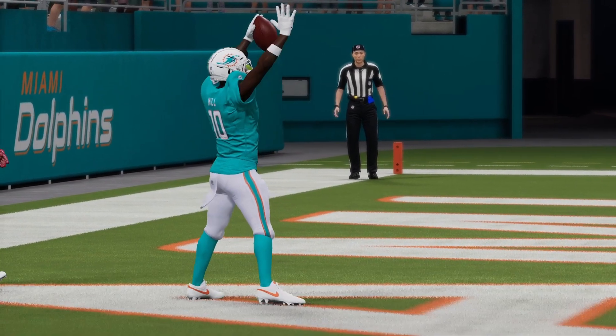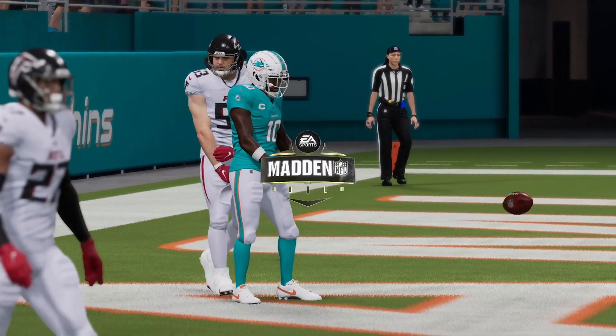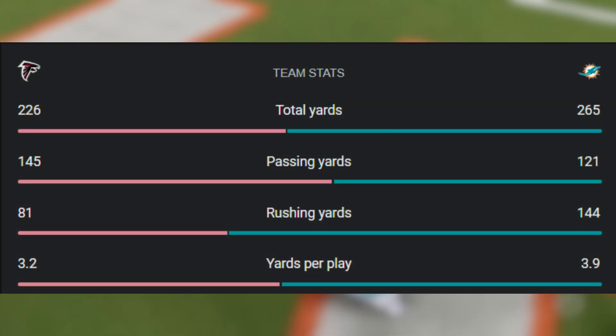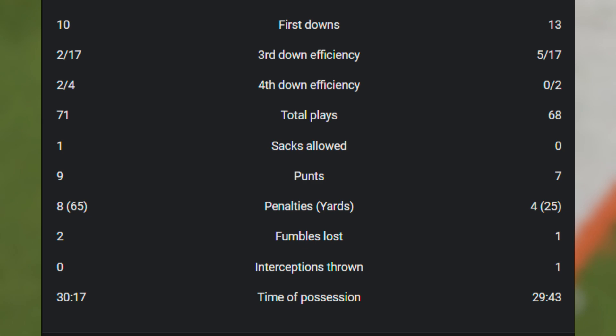Overall, it was a pretty solid performance by the Dolphins, showcasing their depth and resilience. The Falcons, despite their loss, saw promising signs from their rookie quarterback and will look to build on this performance.